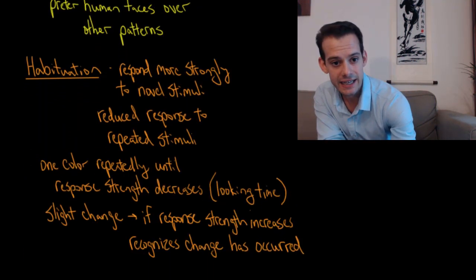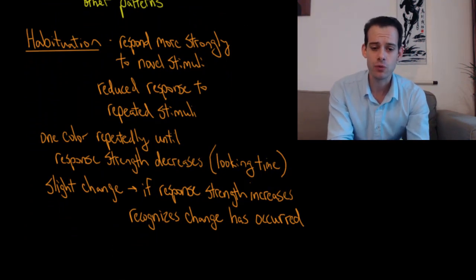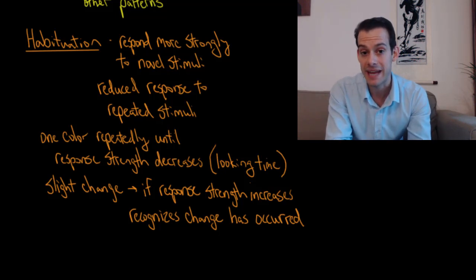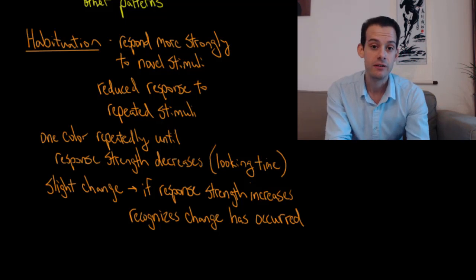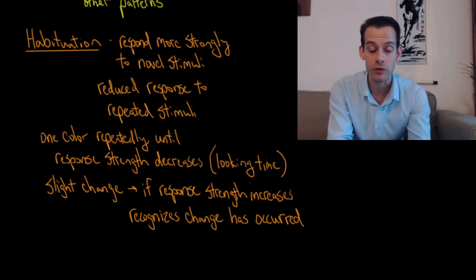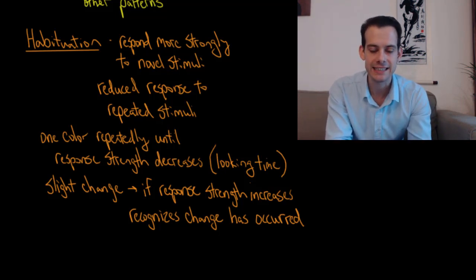Another technique to investigate perception in infants is habituation. Infants will respond more strongly to a new stimulus — if something is novel, they'll have a stronger response to it than if it's repeated. Habituation means that if we keep showing the same stimulus over and over again, the infant will lose interest. We often measure this through looking time — how long does the infant stare at the stimulus. Show an infant something new and they'll stare at it very intently for a long time, but if you keep showing them the same thing, their looking time will gradually decrease until they look at it and very quickly look away.